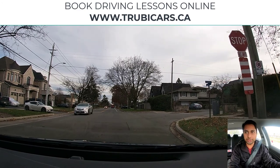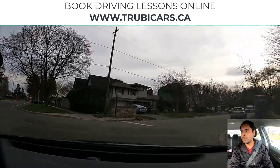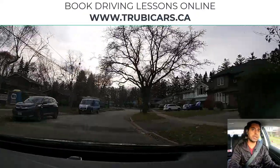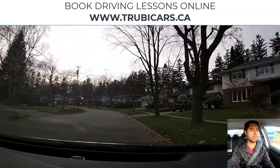Right shoulder check — looks clear, no cyclists, no pedestrians. There is a parked vehicle. Left shoulder check. Maintaining distance. Right shoulder check. Pulling back to the right hand side. Warning sign on the right hand side.